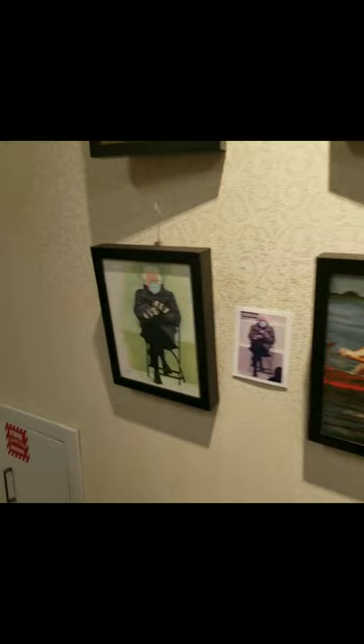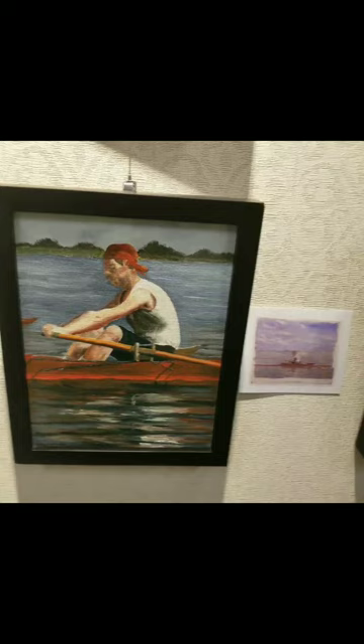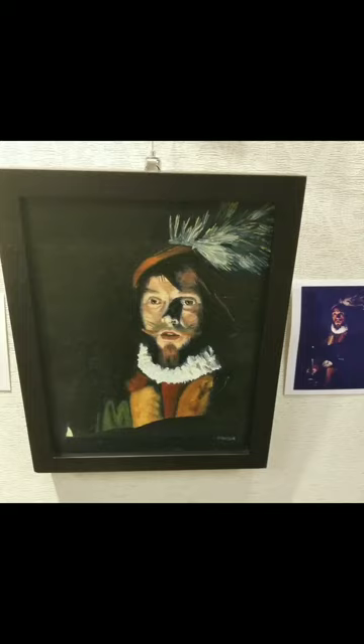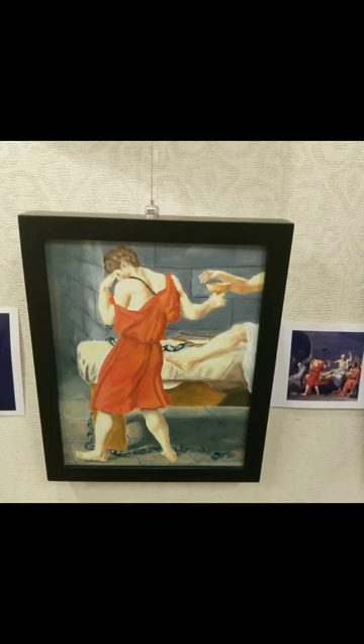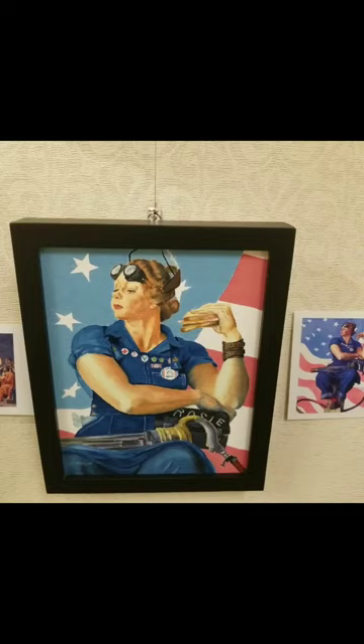Then we have a painting of Bernie, based on his famous mittens at the inauguration. And this is Rowing. This is my favorite one — the guy singing by candlelight. And this is The Death of Socrates. The part I liked best was the guy in the red toga, so I just painted that part of it. And finally we have Rosie the Riveter.